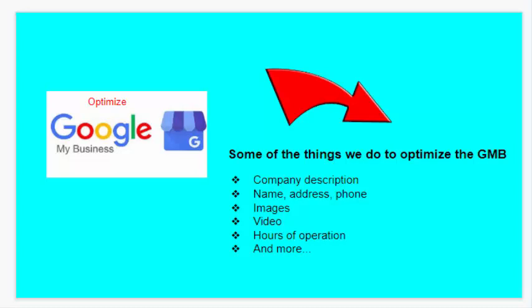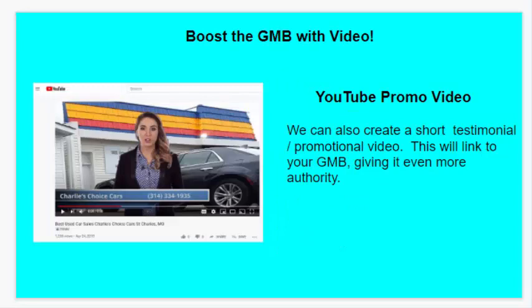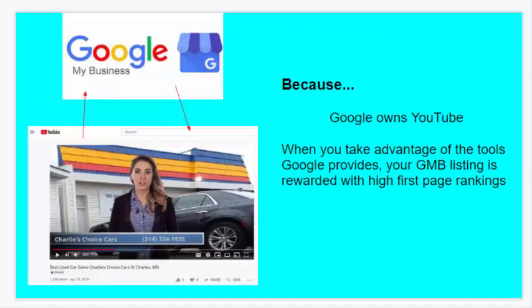We also boost the GMB with video — a YouTube promotional video. You can create a short testimonial promotional video. This will link to your GMB, giving it more authority. Because Google owns YouTube, when you take advantage of the tools Google provides, your GMB listing is rewarded with high first page rankings.